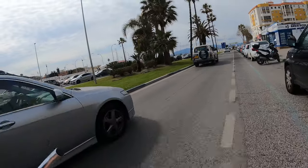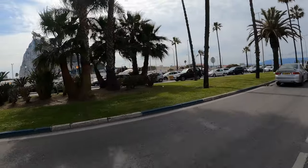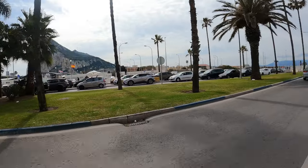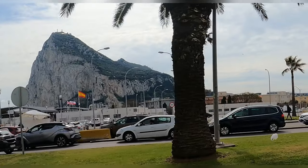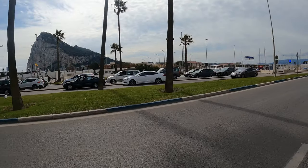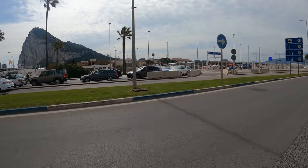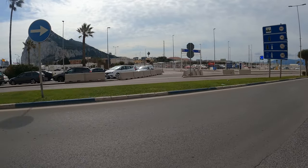If you look over in the distance you can see the Spanish flag, and then further behind that is the Rock of Gibraltar. Right where the Spanish flag is, is the actual border crossing — where if you are entering Gibraltar you will need your passport, or if you're a European citizen, your European ID card works as well.